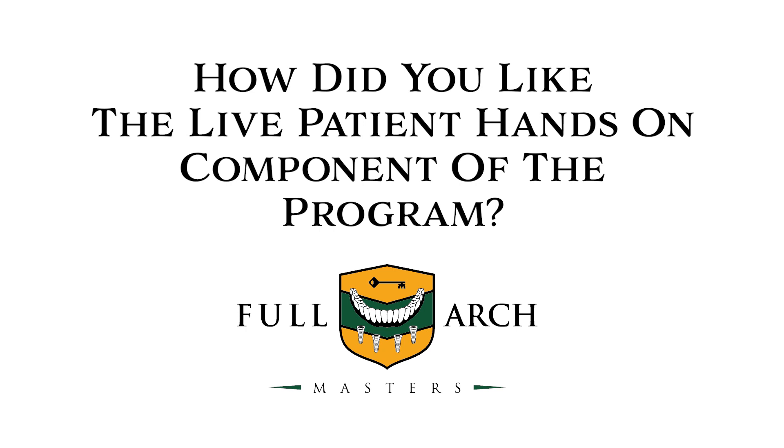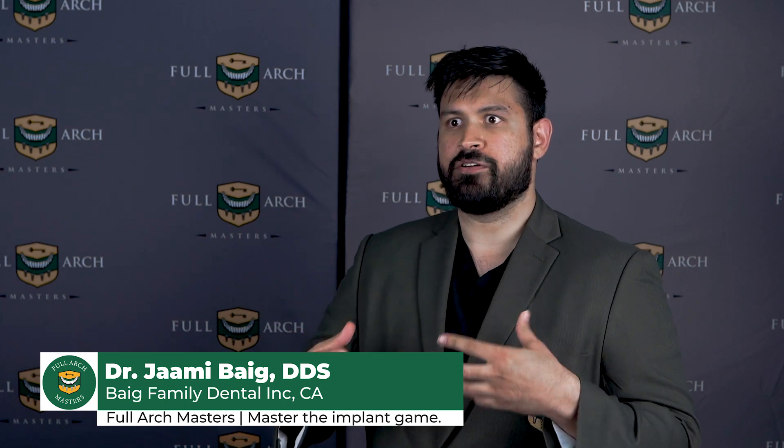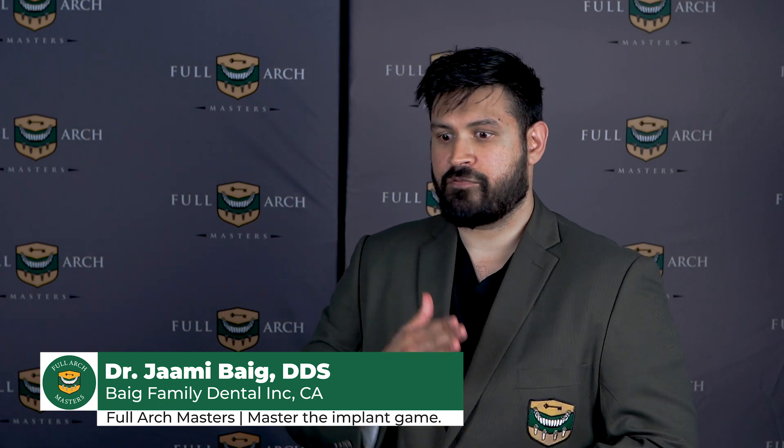As far as the live patient portion, being able to see everything go in sequence was great. At this point, if you're coming to this course you're comfortable with implants — the surgical portion isn't overwhelming. It's really the digital records capture that's the most unique part of this course. Seeing it happen simplifies the process, whereas just hearing about it or seeing slides can seem daunting. You can ask questions as he's doing things, patients are comfortable, and he's very open to fielding questions mid-operation.